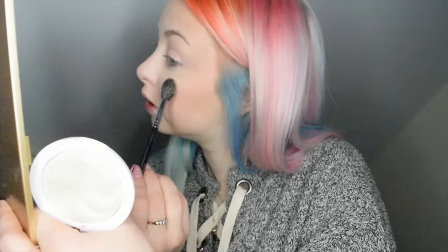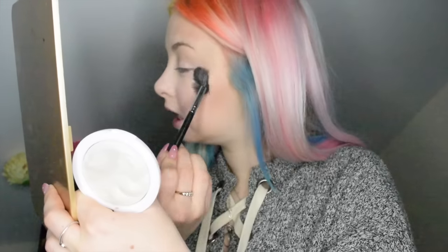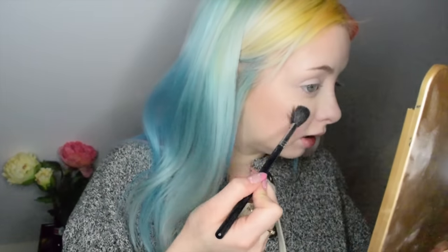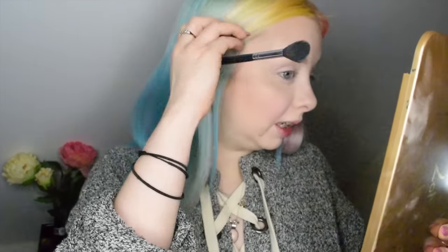I found the highlighter. This is MUA's Undress Your Skin Shimmer Highlighter in Iridescent Gold. This highlighter is a little bit mental — a bit crazy, as you can see. Very. Look at how crazy that is — I love it. I like how gold it is. It probably isn't the best for my skin tone but I like how gold it is.